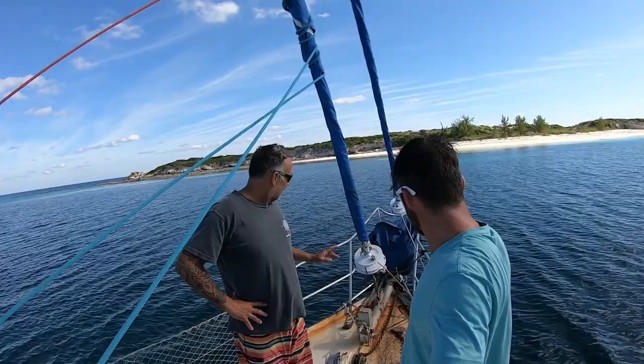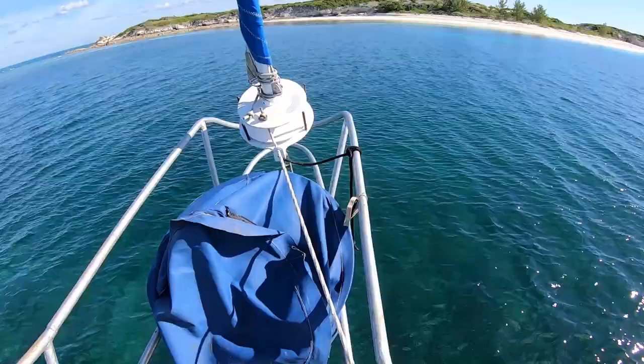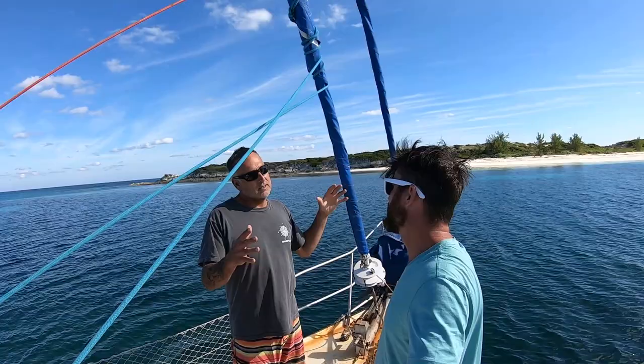It's called a Yankee and then a staysail — or trinket in French. The only thing I don't like about the Yankee is that it's fairly small, but it's for offshore use. When you heel, you don't get the water into the jib. But it still does the work and it's very efficient.